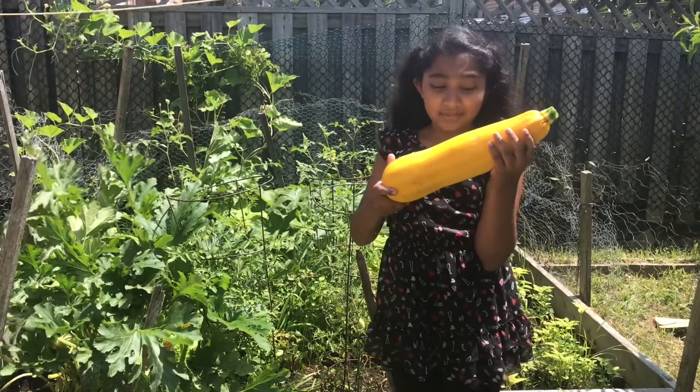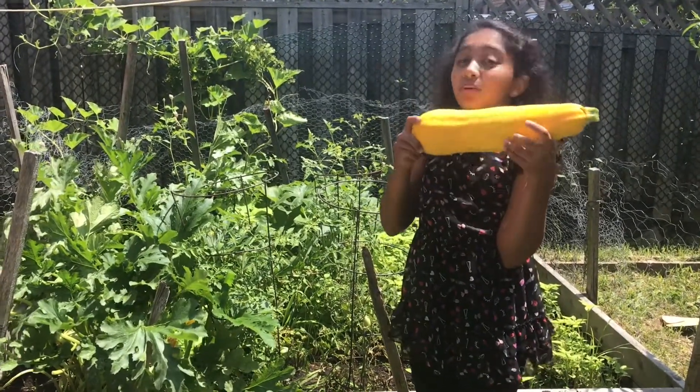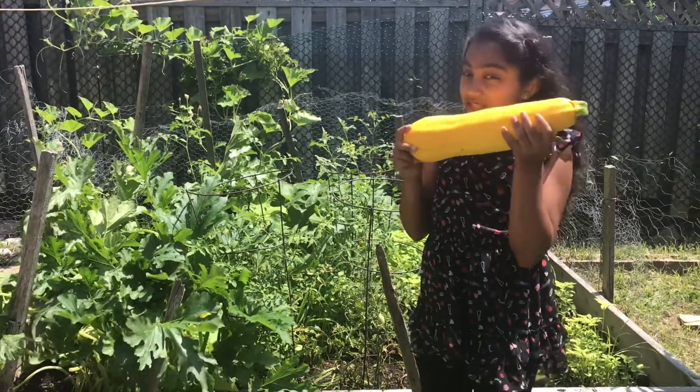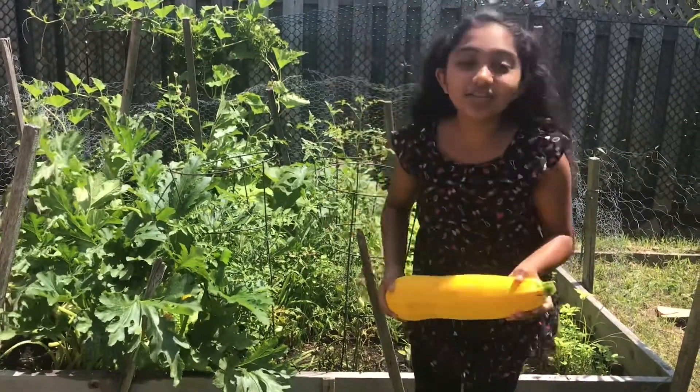Now we have to make something good and delicious — just kidding, not important — but yummy, delicious, and fantastic out of this zucchini.